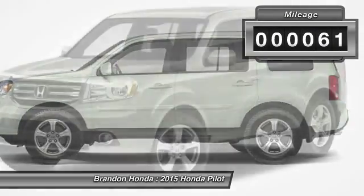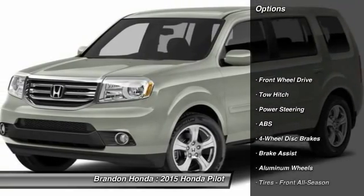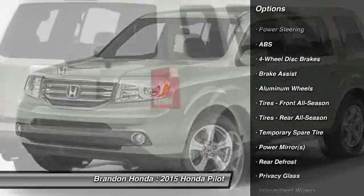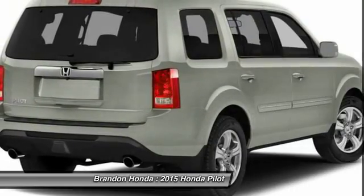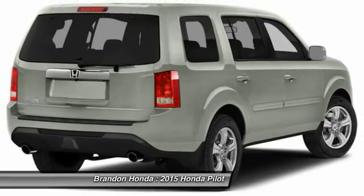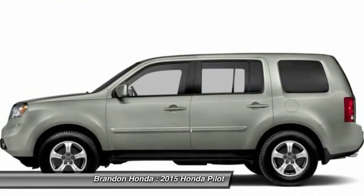This vehicle has less than 100 miles. Here are some of this vehicle's great options: tow hitch, stability control, anti-lock braking system, steering wheel audio controls, traction control, power steering, adjustable steering wheel, driver airbag, keyless entry, four-wheel disc brakes.